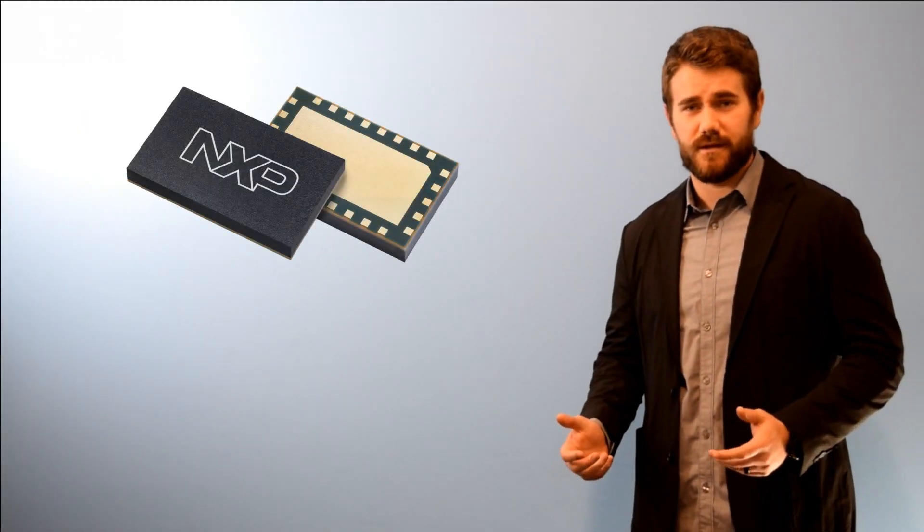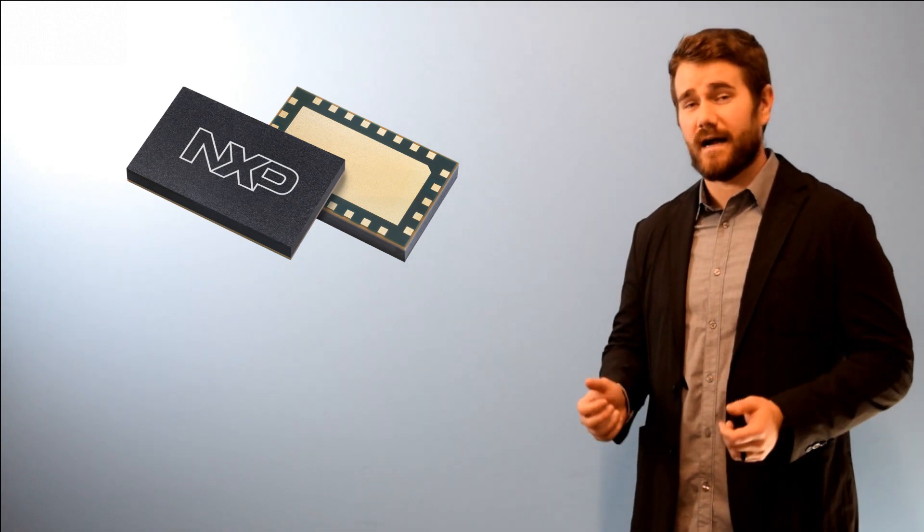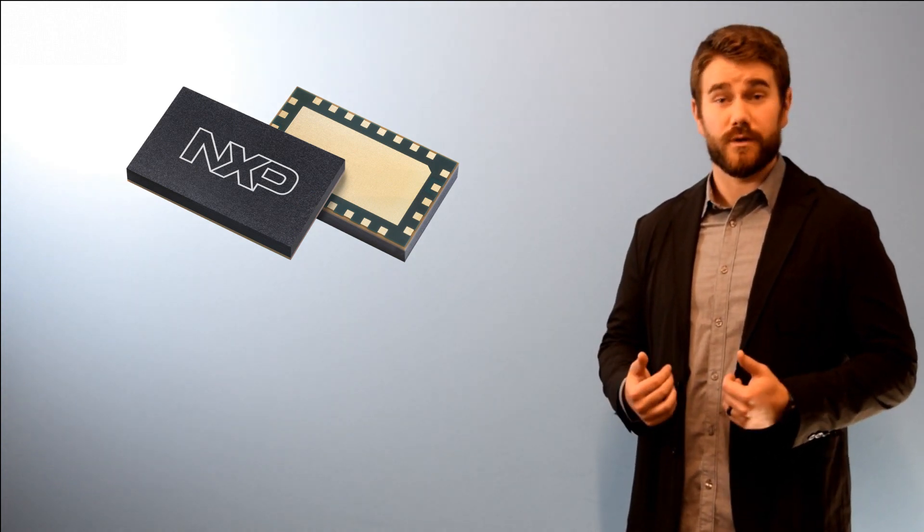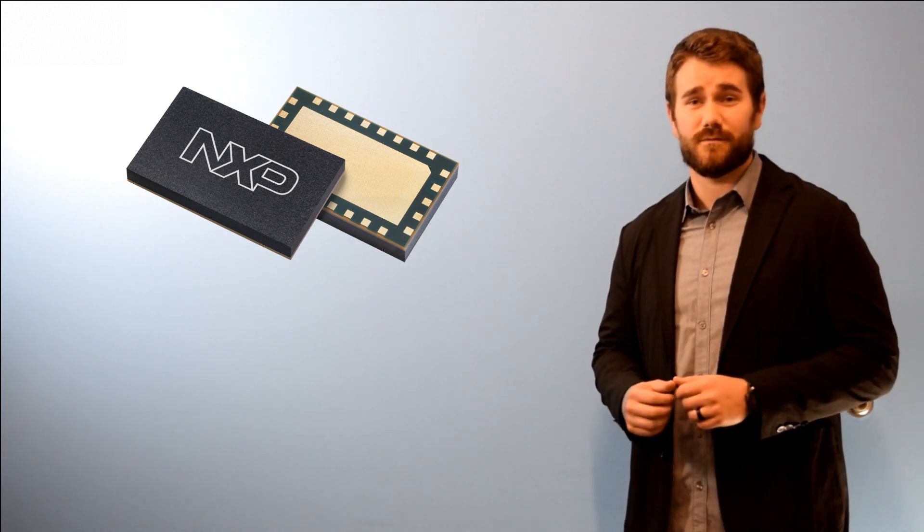I hope you enjoyed this video. For more information on our 5G multi-chip module products, please contact your local distributor or reach out to us directly. Thank you for watching and stay tuned for more videos on our industry-leading devices.